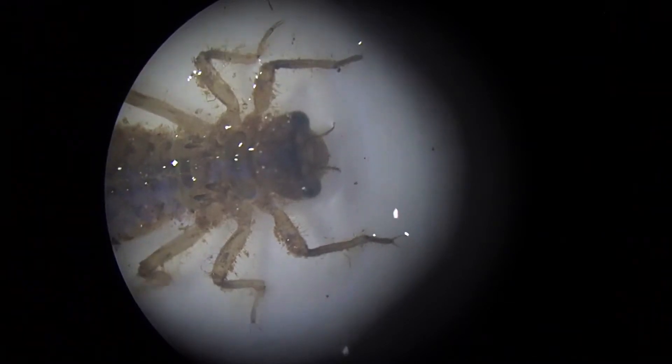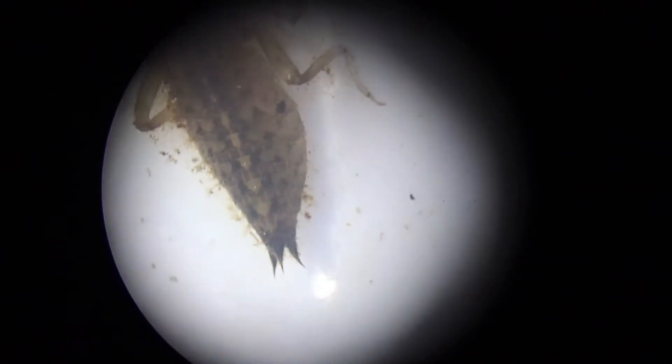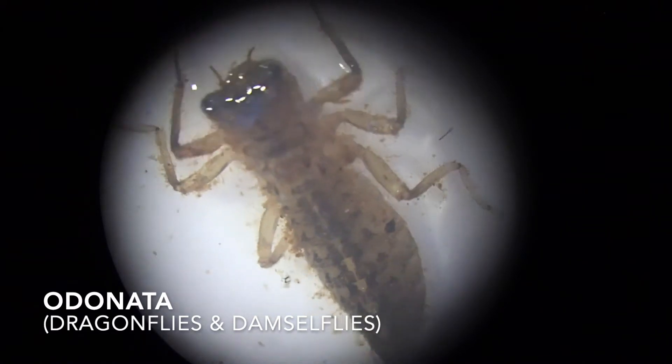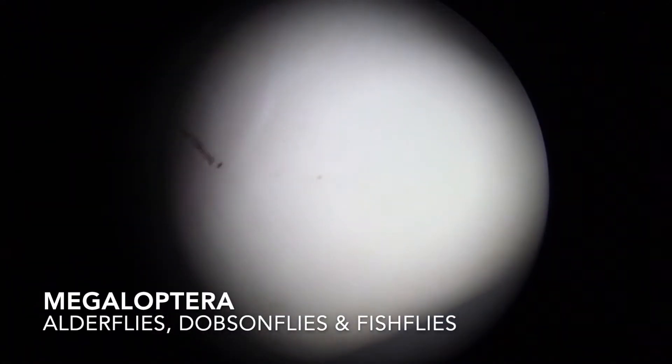Other useful features to look for include gills, body shape, and what its mouth parts look like. Using these clues, I can figure out that this bug is in the order Odonata, which means it will become a dragonfly or a damselfly. Our third bug liked to move around a lot, but we figured out that it was part of the order Megaloptera. Using clues from these bugs' bodies, we were able to figure out what order they belong to.